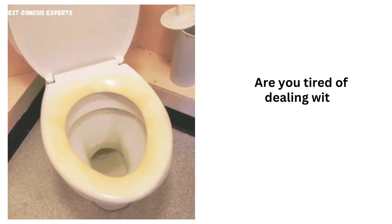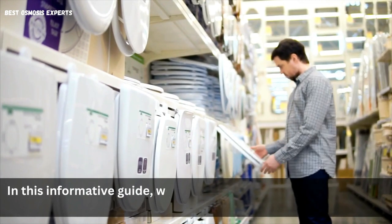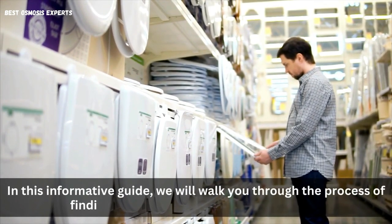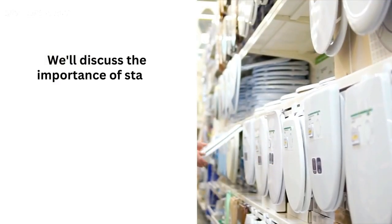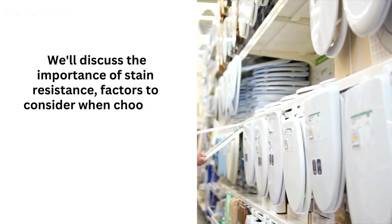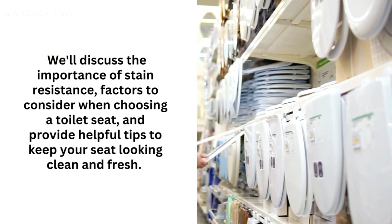Are you tired of dealing with stubborn stains on your toilet seat? Look no further. In this informative guide, we will walk you through the process of finding the best toilet seat that won't stain. We'll discuss the importance of stain resistance, factors to consider when choosing a toilet seat, and provide helpful tips to keep your seat looking clean and fresh.